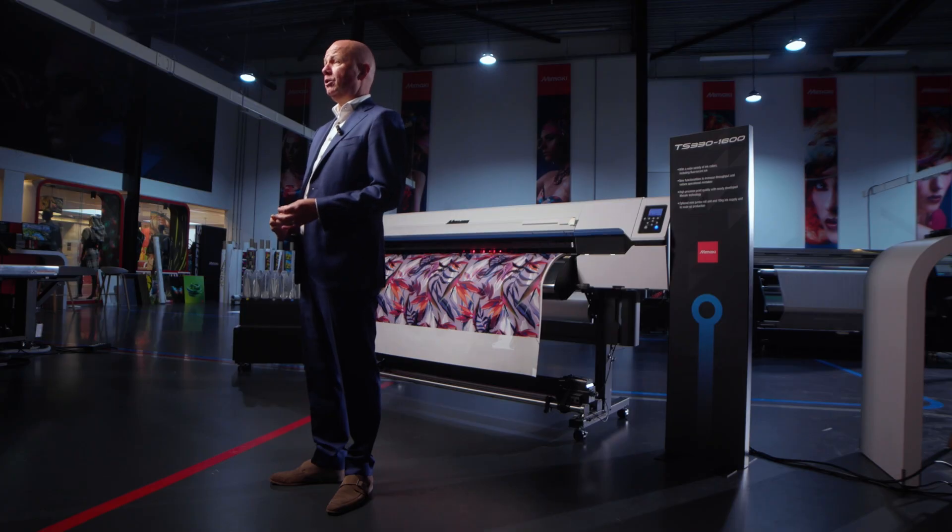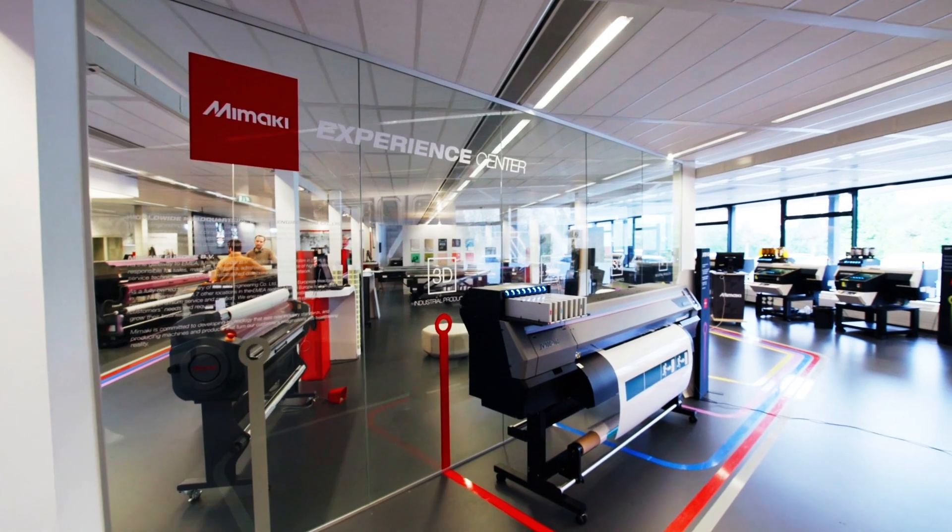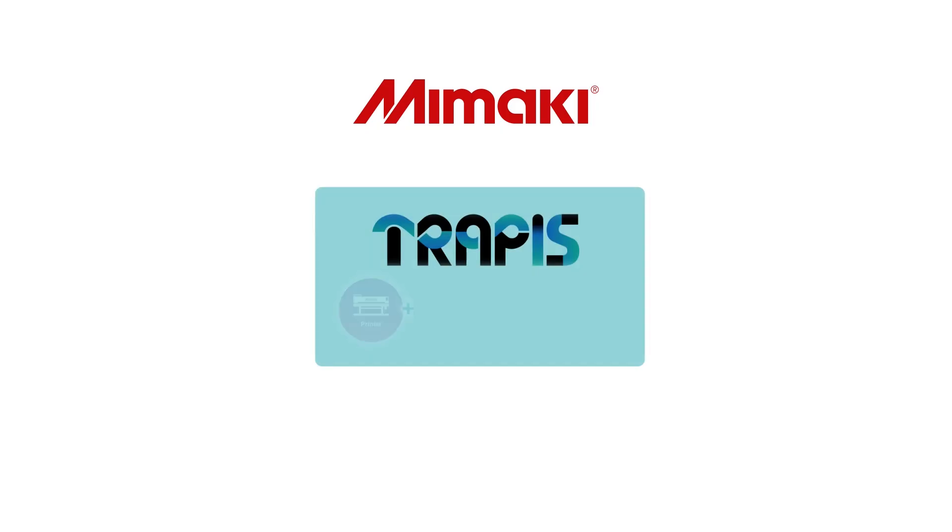We are excited to launch a European roadshow to showcase TRAPPIST, beginning at our headquarters in Amsterdam. For more details on TRAPPIST or this roadshow, visit our website.